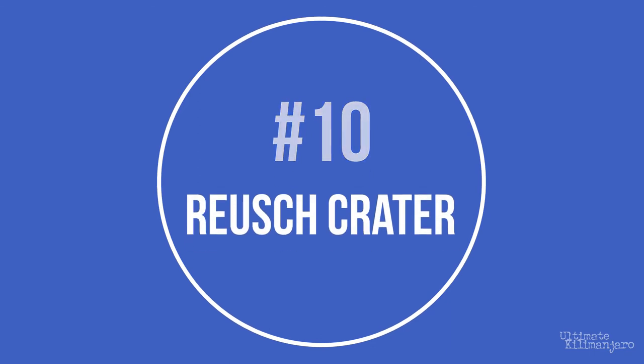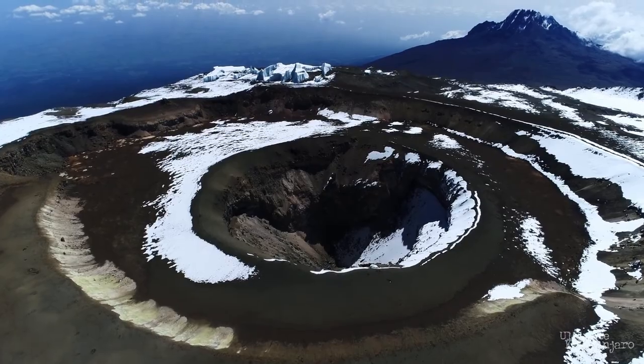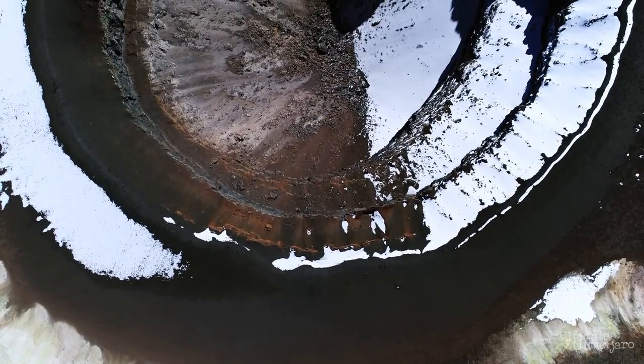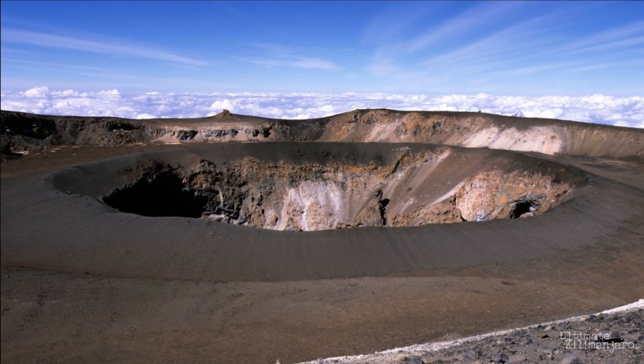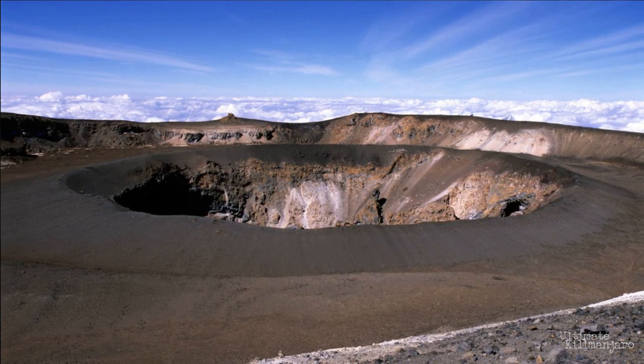Number 10: Royce Crater. Kibo, the highest of Kilimanjaro's cones, contains a crater named Royce Crater. The main crater floor had partially collapsed, leaving inner walls on the south side as high as 600 feet. The ash pit lies within Royce Crater. Scientists estimate that the last time Kibo erupted was 360,000 years ago — the volcano is dormant and may erupt again. You have the option to see Royce Crater on the Lemosho Crater and Northern Crater routes; from Crater Camp, it's a one-hour hike to see it.